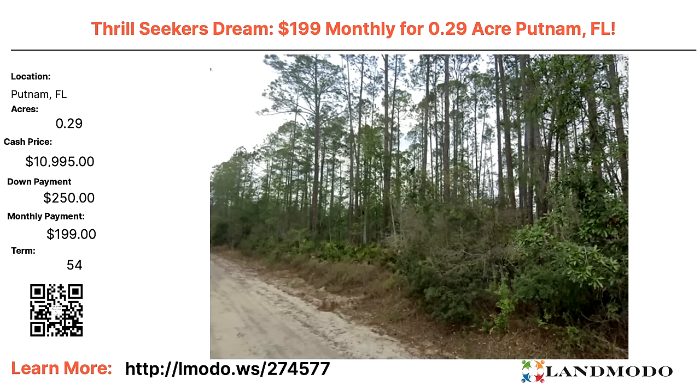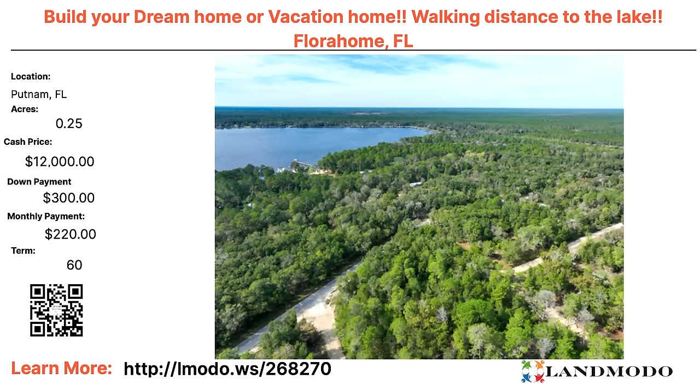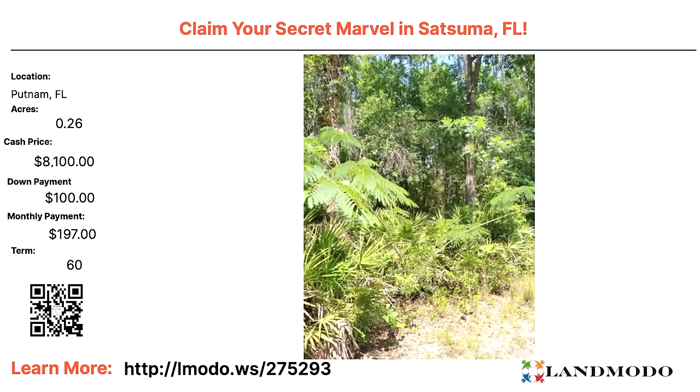Putnam, Florida — 0.3 acres, a third of an acre. Cash price $10,995 with $250 down and $199 a month for 54 months. Property number is 274577. Another Putnam — 0.23 acres, cash price $13,900 with $945 down and $222 a month for 72 months. Property number is 275731. Another Putnam — look how close you are to the lake. Quarter acre, cash price $12,000 with $300 down and $220 a month for 60 months. Property number is 268270. One more Putnam — 0.26 acres, cash price $8,100 with $100 down and $197 a month for 60 months. Property number is 275293.